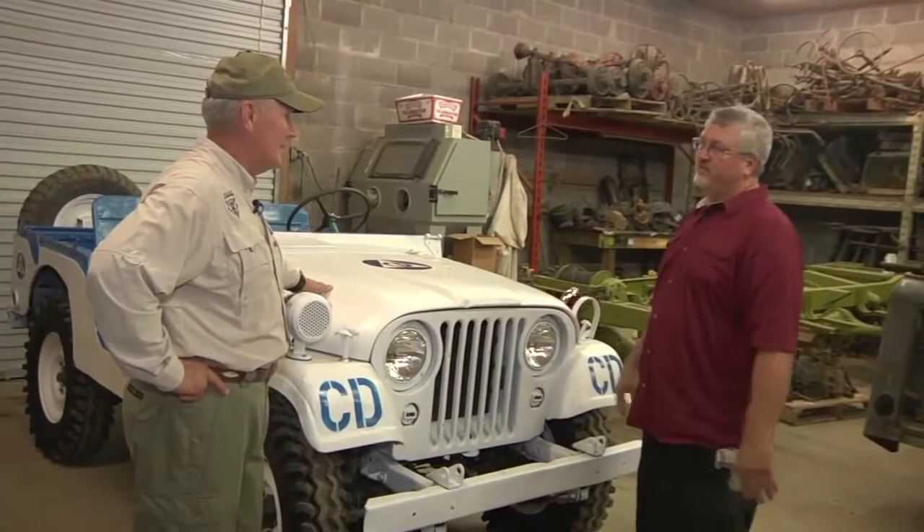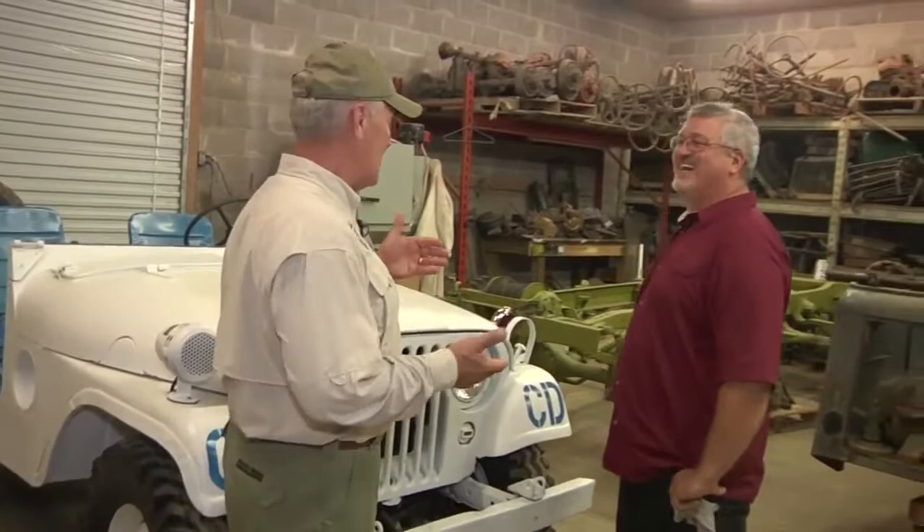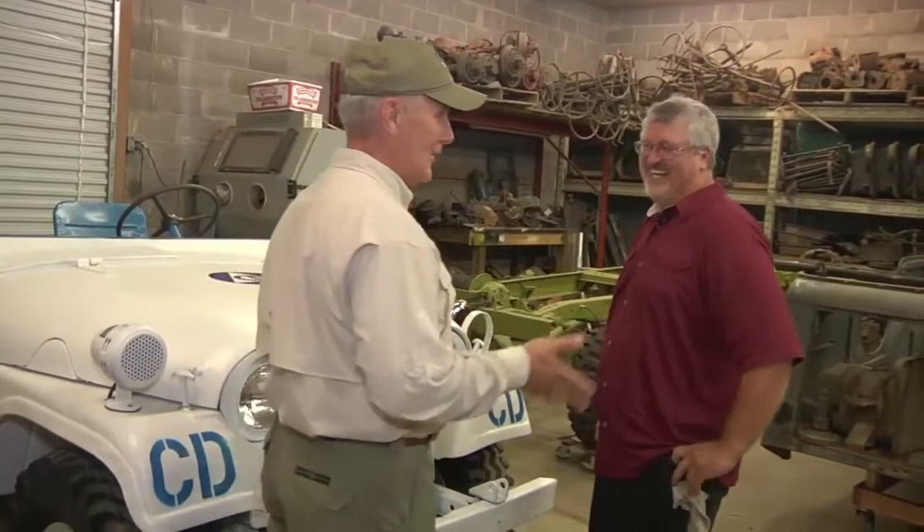I'm probably dating myself, but I still remember back in the 60s when they were rotating out the Civil Defense units — those big tents with the biscuits that they put down. Yeah, I remember those.